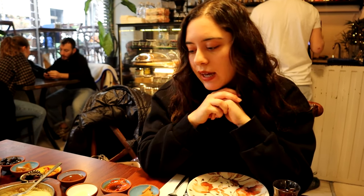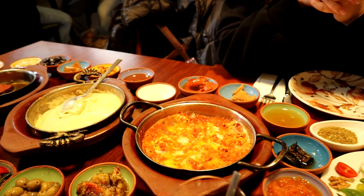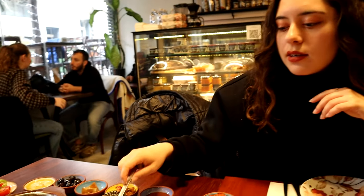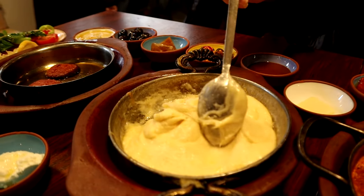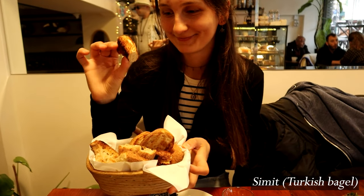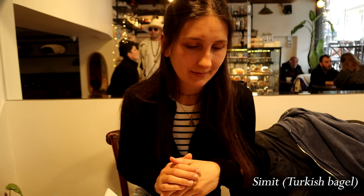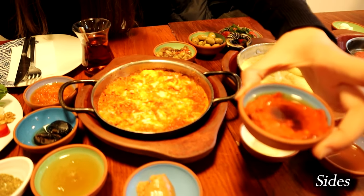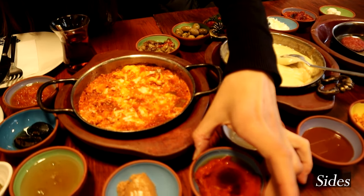So I cannot wait to start but let's talk about the ingredients. We have menemen, which has tomato, pepper and scrambled eggs — delicious. Here we have muhlama, which is special in the Black Sea region. And of course in Turkey, cheese, all kinds of cheese, all the time. Here we have some Turkish simit which has to also be on the table.